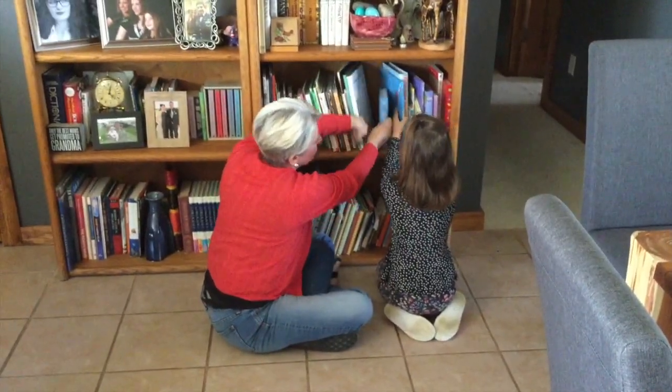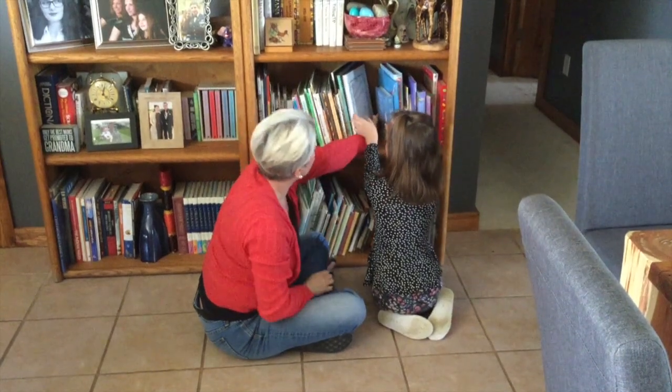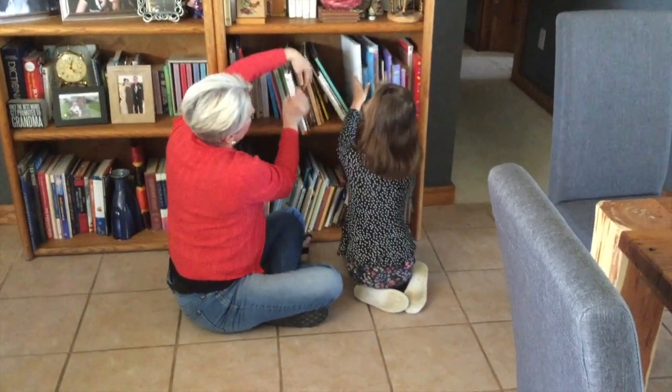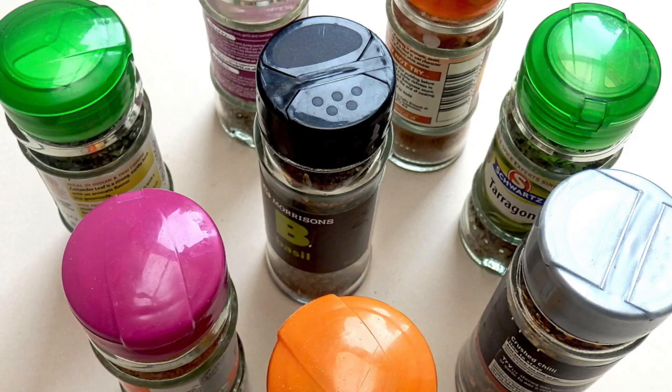There's a micro-blue book right there. There are multiple white books. There are so many things around the house that we can sort — from the toy room, to the kitchen, to the bathroom.